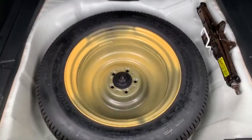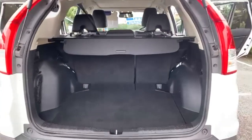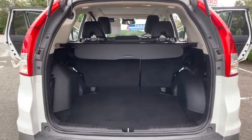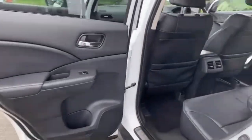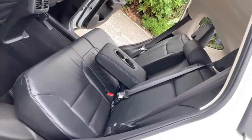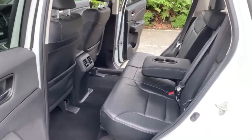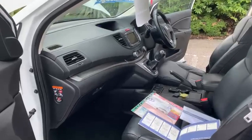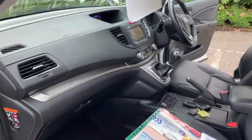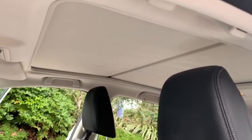The spare wheel and jack are present with the vehicle. Just to show condition-wise from the passenger side — it's absolutely spot on. Loads of room for your rear passengers. There's no marks or scuffs anywhere on the dashboard, and the car also comes with a glass panoramic roof, which is a lovely feature.